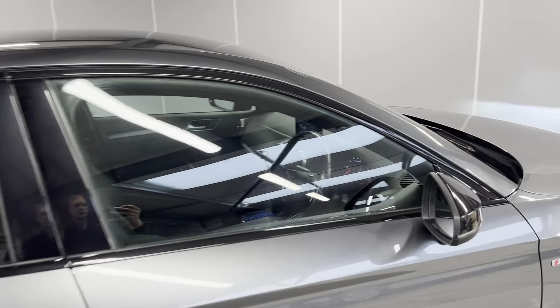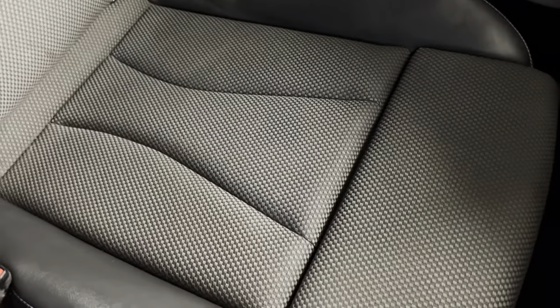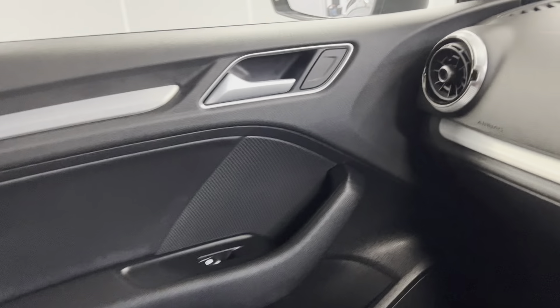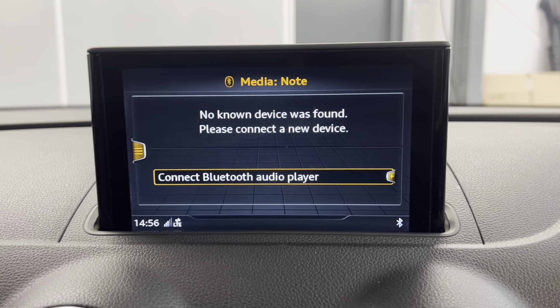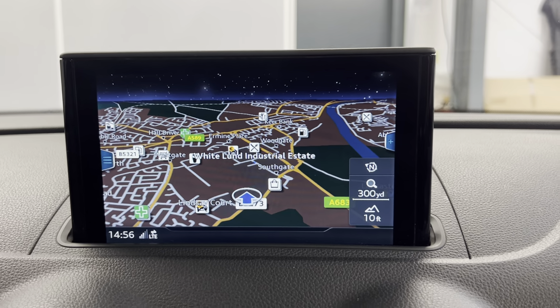Moving on to the interior, you do have the S-line interior package with the black cloth and leather seats — the S-line sport seats, really nice in here. That's continued into the back, and you've got ISOFIX points at the bottom of both rear seats. You've got the black door cards with silver trim which is carried out onto the front. You've got the Audi infotainment system with options such as DAB and FM radio, plus Bluetooth connection for phone music and calls, which you can also access on the screen.